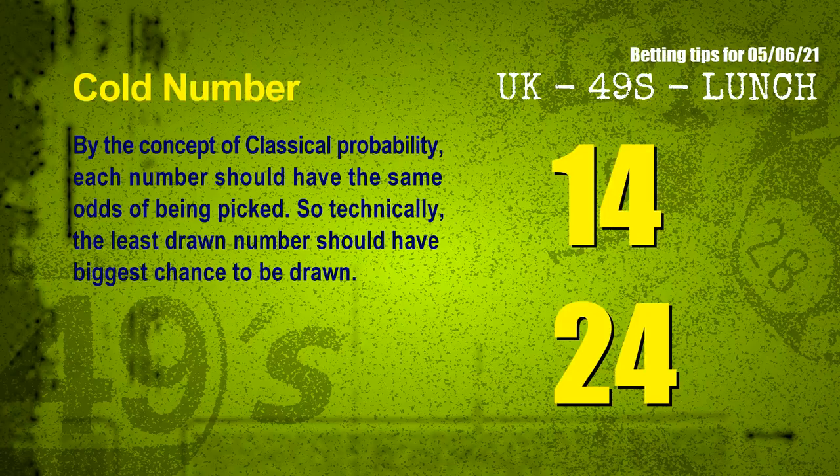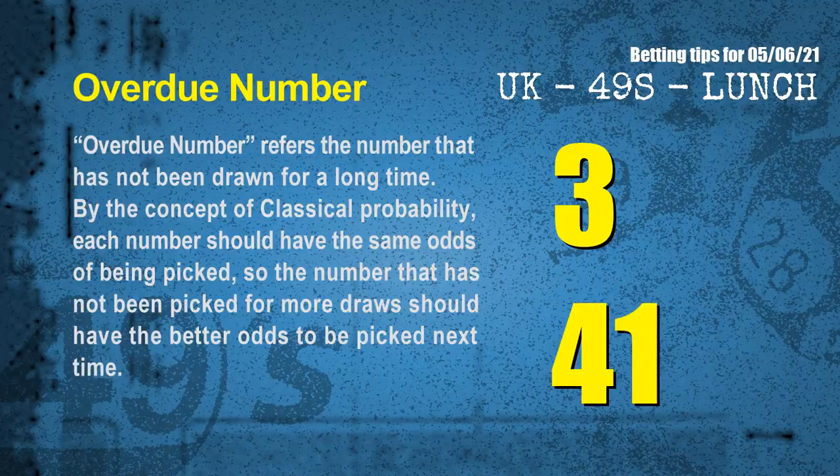In the end of this video, we have two more tips for you: cold numbers and overdue numbers. By the concept of classical probability, each number should have the same odds of being picked, so technically the least drawn number should have the biggest chance to be drawn. We count thousands of results and find the coldest two numbers for next draw will be: 14 and 24. The final information is overdue numbers — a number that has not been drawn for a long time. By classical probability, the number not picked for more draws should have better odds next time. The most overdue two numbers are: 03 and 41.